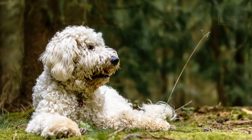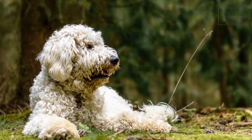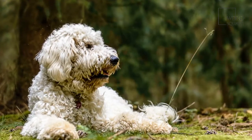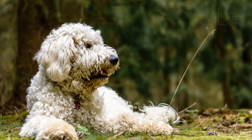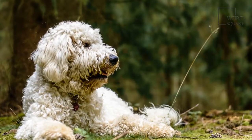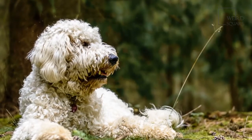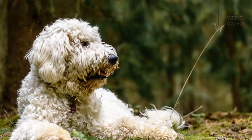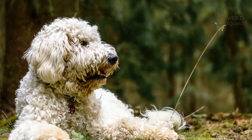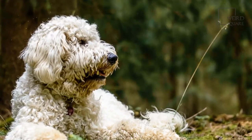You will also want to start socializing your Setterdoodle from a very young age. Take your dog with you to a variety of locations and expose them to different people and other dogs. This will help them learn expectations in different scenarios and improve their temperament when they are full grown. However, you should wait until your puppy is fully vaccinated before taking them too many places.